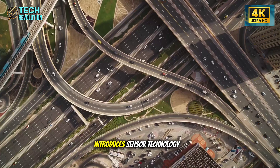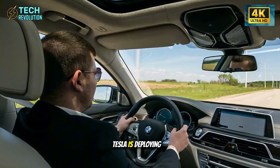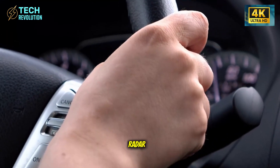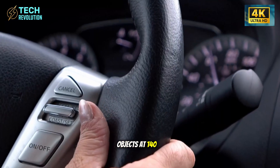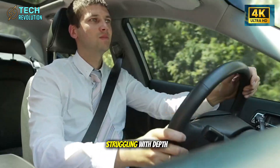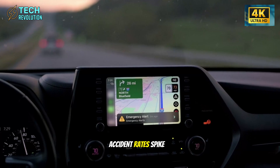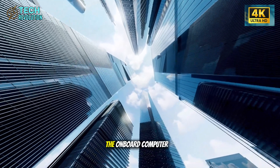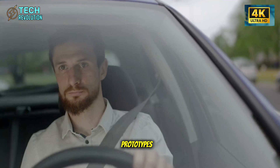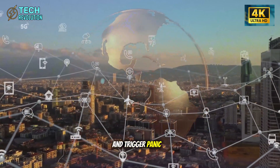The third upgrade introduces sensor technology that fundamentally changes how seniors interact with their vehicles. Tesla is deploying a next-generation array combining vision-first processing with medium-range radar capable of detecting objects at 140 to 165 feet — specifically calibrated for seniors struggling with depth perception during night driving or rain conditions. The onboard computer response time improved by 18 to 25 milliseconds compared to current prototypes, eliminating sudden, jarring interventions that startle older drivers and trigger panic responses.